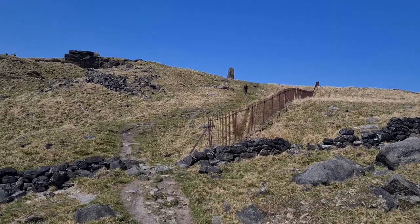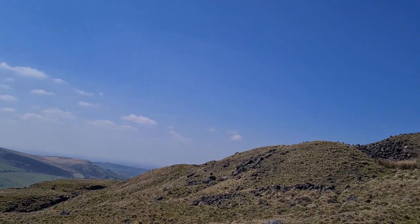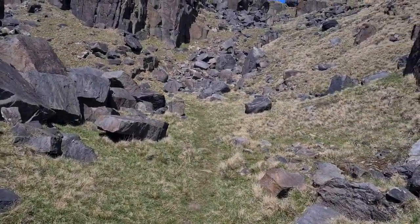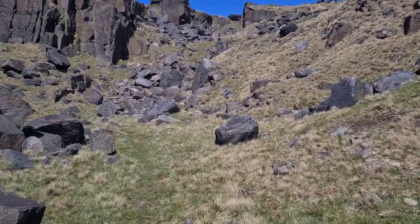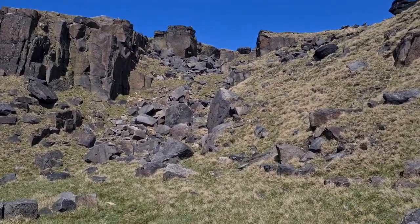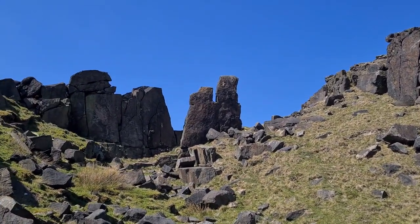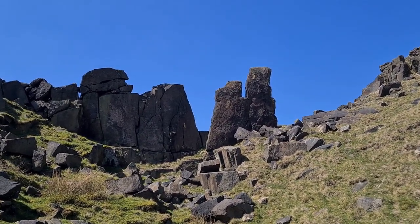We could carry on to the obelisk up that way, but we're going to nip down this little track here and follow that way up because it takes us through this little rock formation. That rock's got to be worthy of a name — that's absolutely fabulous. Let's go up to it and have a look.